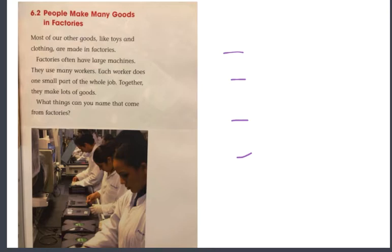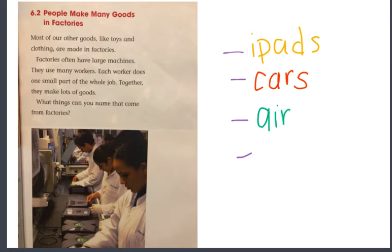What things can you name that come from factories? In the picture, you can see them putting together a video game console — it looks like an Xbox — which makes me think that what we use every day is probably made in a factory. iPads. And what we drive — cars are made in factories. And airplanes. And maybe some of our toys.